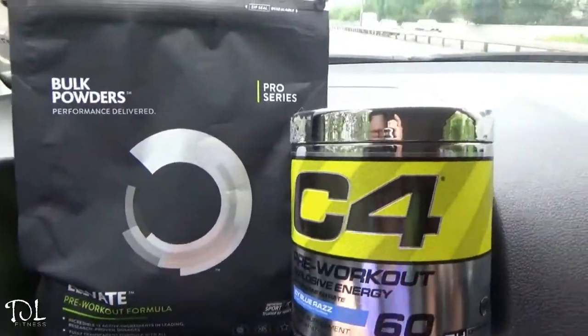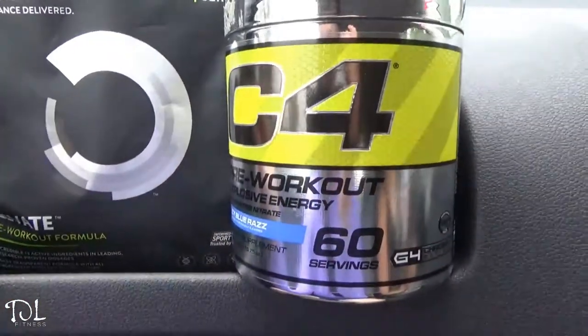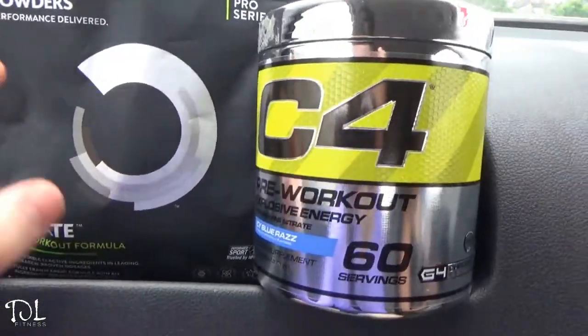We're going to go to YouFit in Cardiff — it's a really good gym, I've done a video there before. I'm going to be training with Sarah and my brother's tagging along, so we're going to make some gains. Change of plan though — the traffic is really bad so we're going to a different gym. For pre-workout today I've got C4 Icy Blue Razz or Bulk Powders Elevate Cherry Cola — going to go with the Elevate.